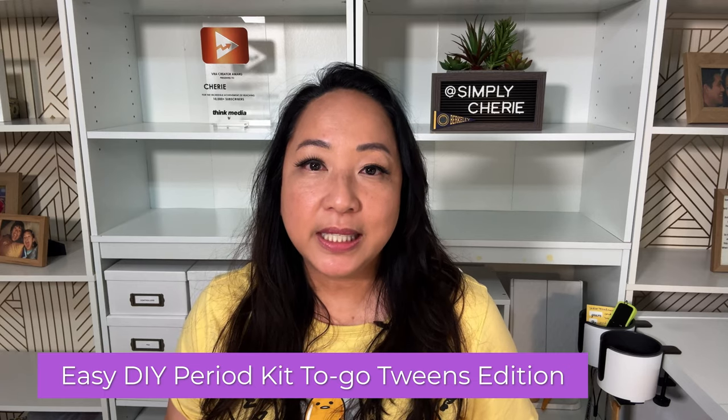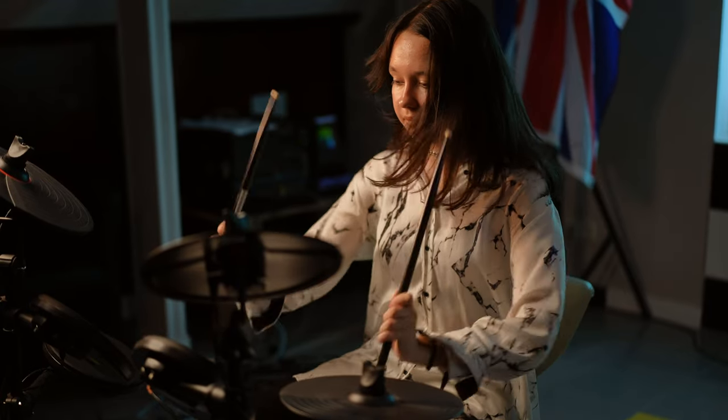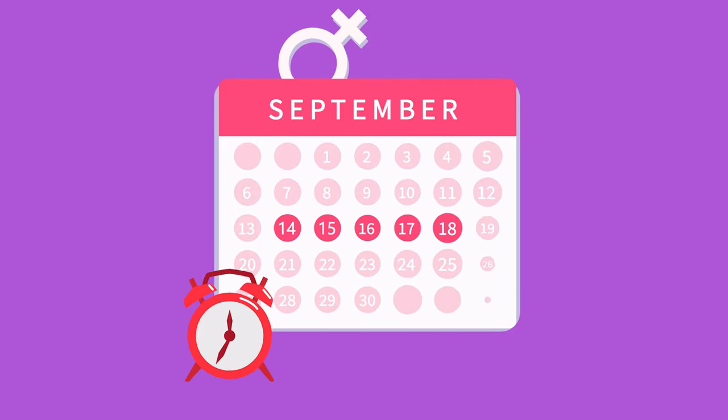So I thought of doing this video — an easy DIY period kit to go, tweens edition — so that you can use it at a slumber party, when you're hanging out with friends, at sports activities, at a family reunion. I want you to be prepared so that when that time of the month comes, it will be easier.